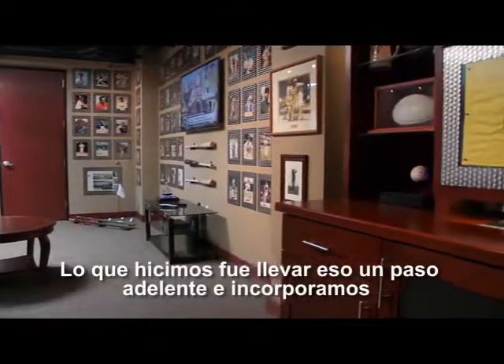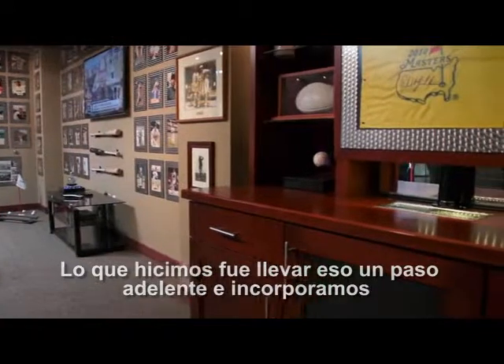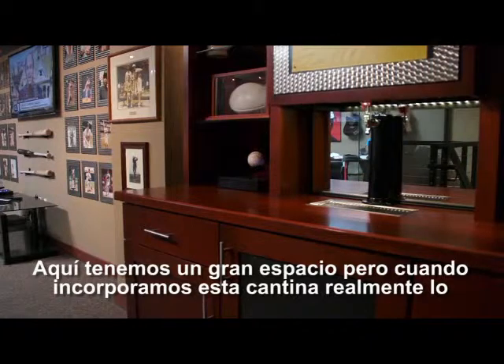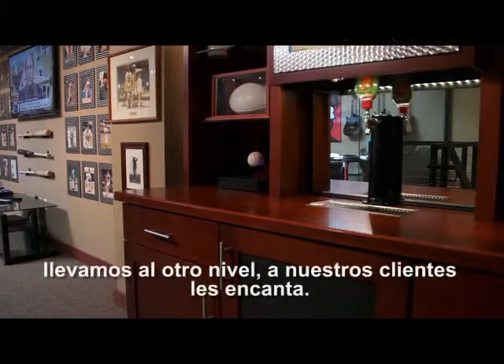And what we did, we took that even further and we incorporated their product into a hidden bar. We have a great space here, but when we incorporated this bar, it really kind of took it over the top. Our customers will love it.